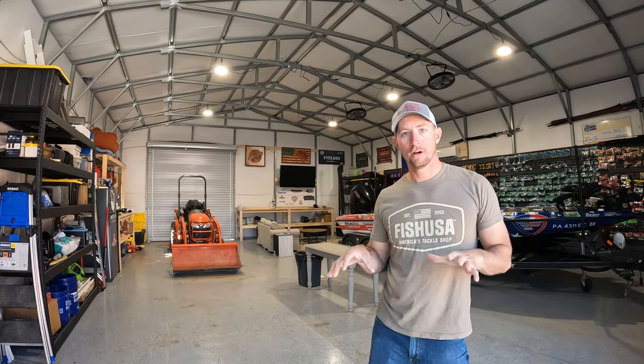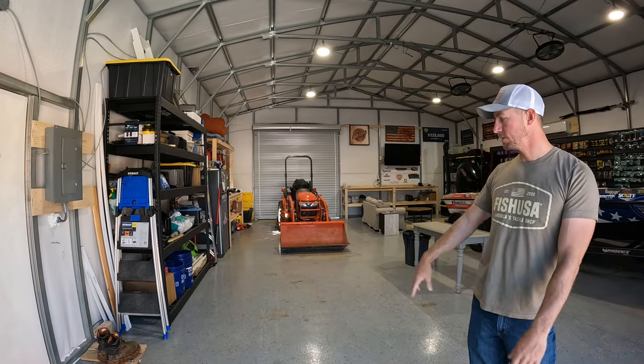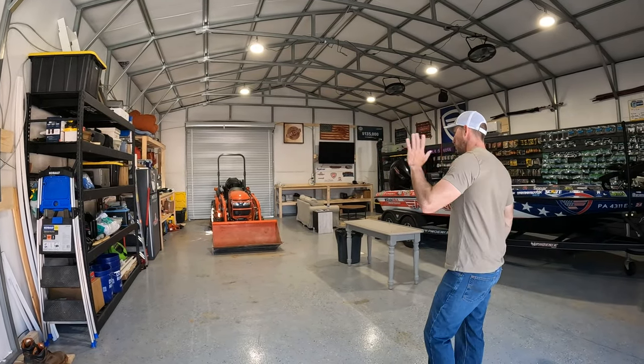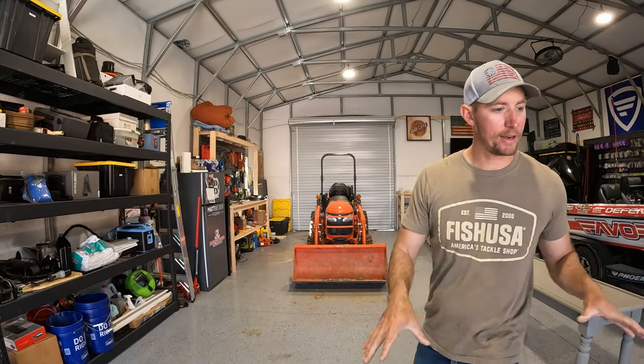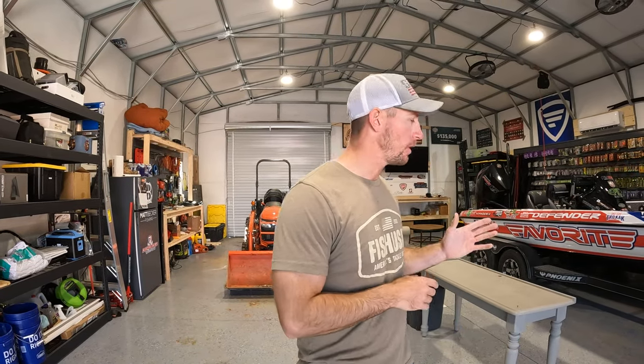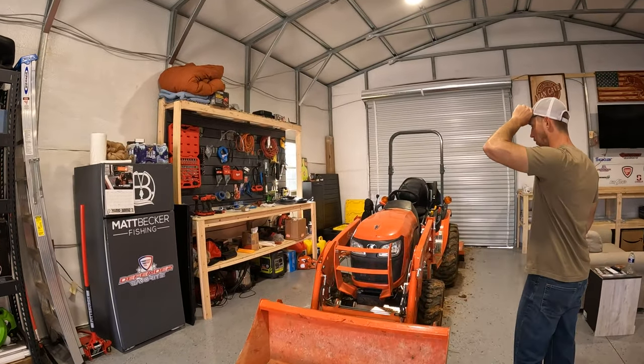This side is more so the workshop side. I got tools piled in the corner, some storage here for miscellaneous stuff — ladders, tools, workbench back here, and of course the tractor. This side here I can back my truck in, load it up with all my tackle and gear whenever I'm heading out to a tournament. It's super awesome to be able to get the truck and boat under one building. Whether it's raining outside or whatever, I can work on tackle and pack up the truck for a tournament trip.